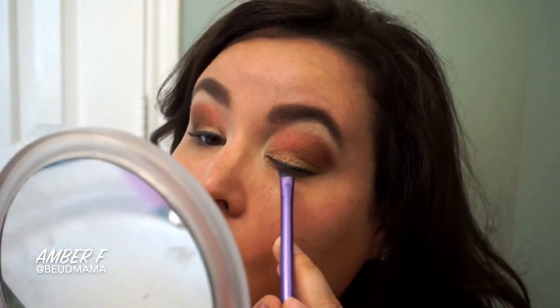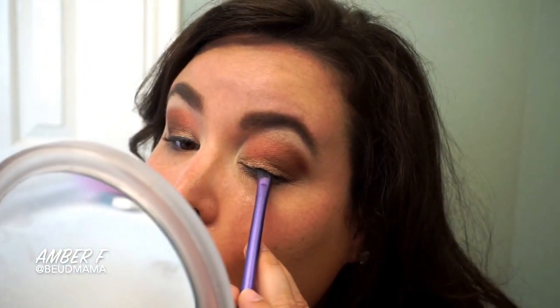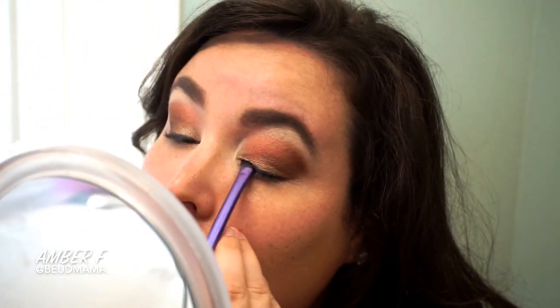Because I have hooded eyes, I'm using the Bare Minerals pigments I chose for the Justice League panning challenge — a really intense navy blue — to set that liner on my upper lash line so it does not transfer during the day.